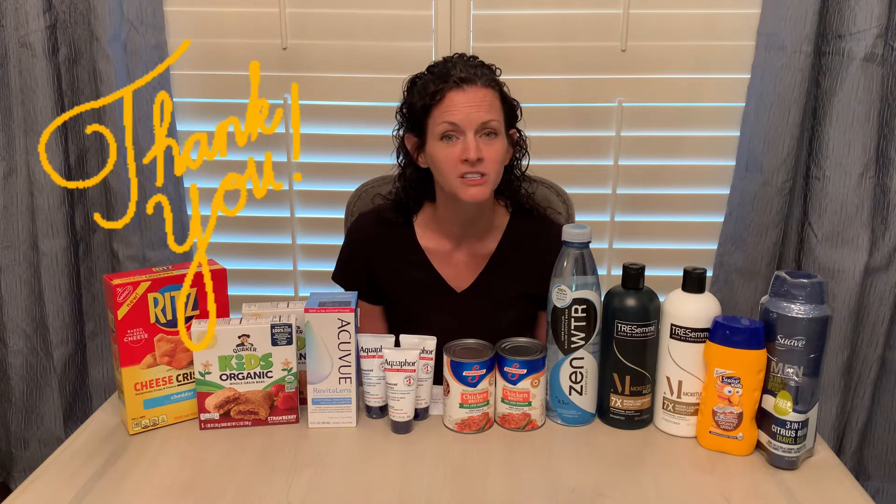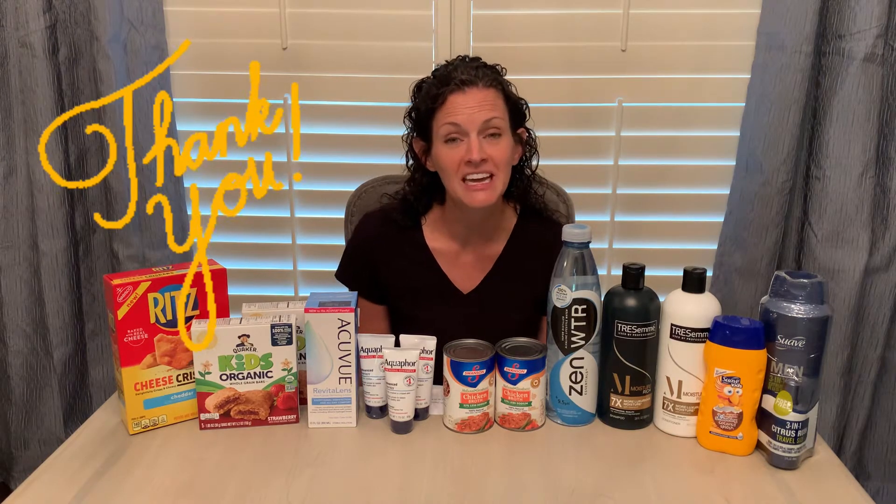Hey guys, happy Saturday and welcome back to my channel, Saving with Christina. If you are a new subscriber, I want to say welcome. If you have been with the channel for a while, I want to say thank you so much for your support. Your support allows me to keep bringing you these awesome deals.